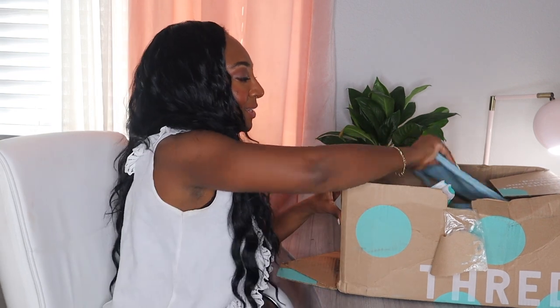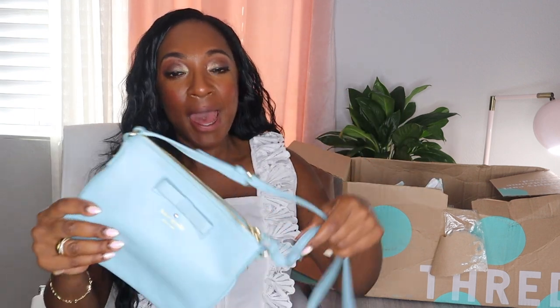Thank you to all of you for educating me that these bags are supposed to be three handbags and an accessory. I thought I got gypped last time because I got three bags and a little wallet. Some of you let me know — some more aggressive than others — pointing out it says it when you order it, Nikki, that you're supposed to get an accessory. My bad!